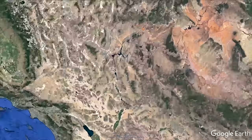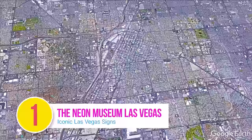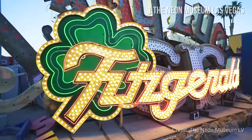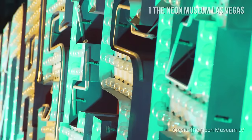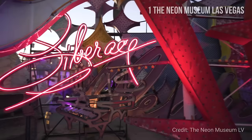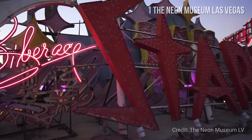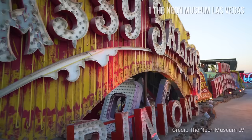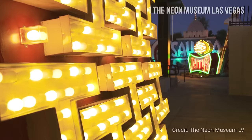Number 1: The Neon Museum Las Vegas. The Neon Museum Las Vegas offers a collection of iconic Las Vegas neon signs that were taken down when businesses, casinos, and other famous landmarks were closed, demolished, or renovated. Experience Las Vegas history by taking a walk through the displays of the original, iconic Vegas neon signs.